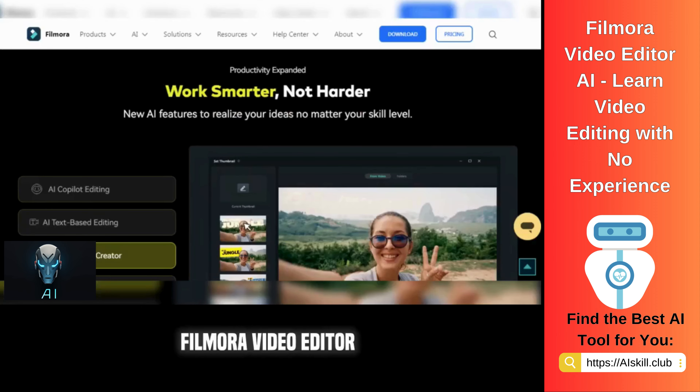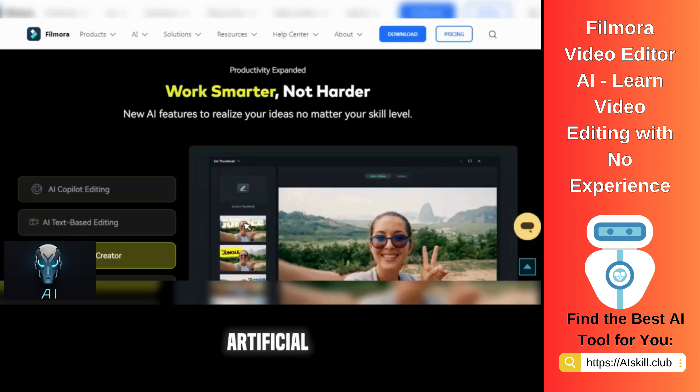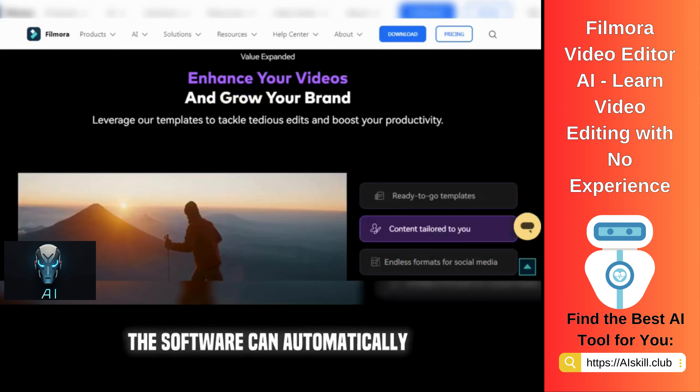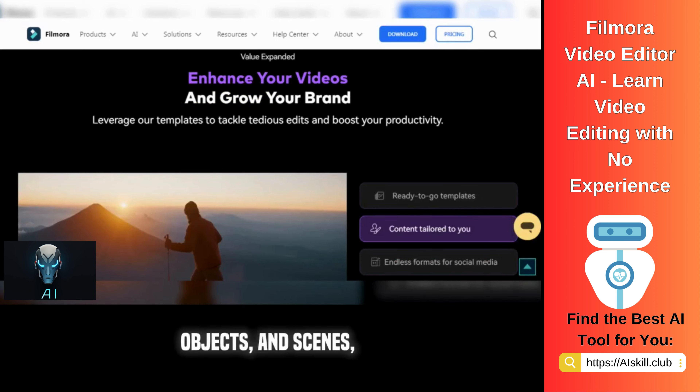Filmora Video Editor AI is a powerful video editing tool that utilizes artificial intelligence to enhance and streamline the video editing process. With its AI capabilities, the software can automatically analyze and identify key elements in videos, such as people, objects, and scenes.